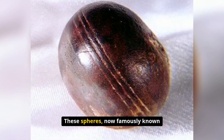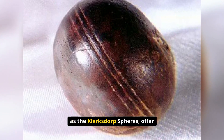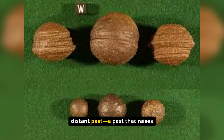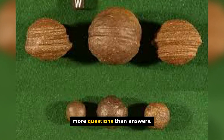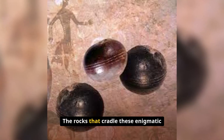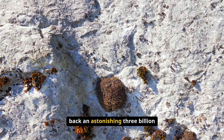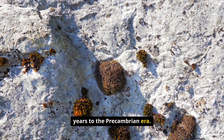These spheres, now famously known as the Klerksdorp Spheres, offer a perplexing glimpse into Earth's distant past — a past that raises more questions than answers. The rocks that cradle these enigmatic spheres are ancient, dating back an astonishing three billion years to the Precambrian Era.